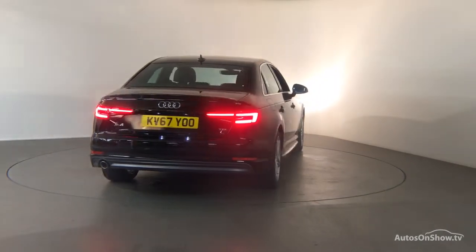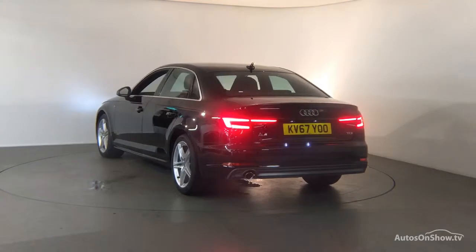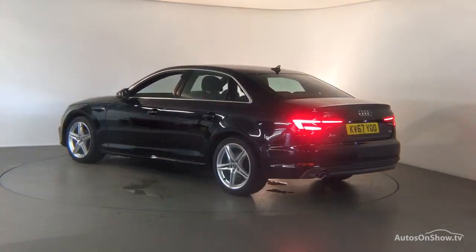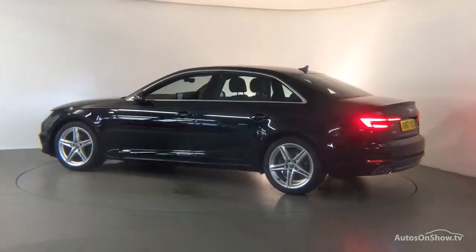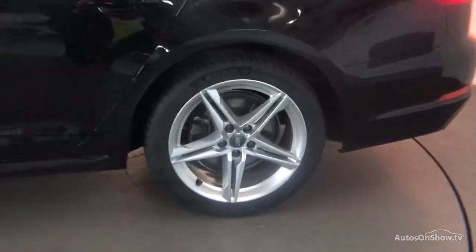Each car is subject to a stringent 145 separate mechanical, interior and exterior inspections. Only when it has passed all of these will we move it on to conduct a thorough road test. Any dents, bumps or scuffs are removed by technicians using state-of-the-art technology.